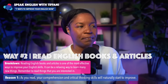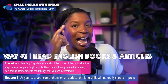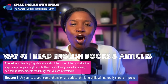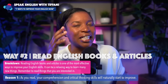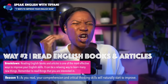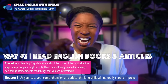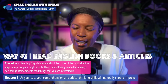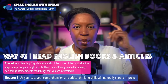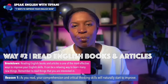Here's the first reason why. As you read, your comprehension and critical thinking skills will naturally start to improve. Your brain is awesome — you speak your own language and you're learning another one. As you read things in English, your brain will start processing the information, improving your critical thinking skills and your comprehension.